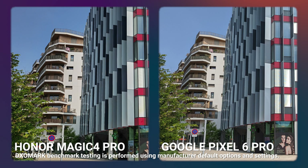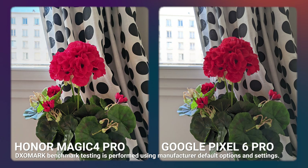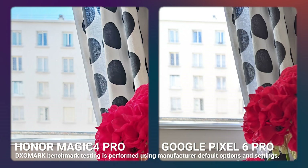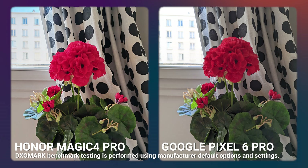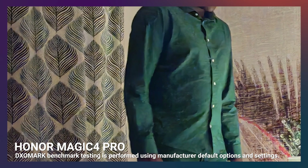In outdoor, we did notice a slight orange cast — as we can see here compared to the Google Pixel 6 Pro, which though slightly warm, remains more neutral. Another comparison shows how the Magic 4 Pro is able to retain more details in the background thanks to a higher dynamic range, and also provides vivid and pleasant color rendering. In low light, we did find some visible chroma noise in some scenarios — we can see how the chroma noise in the curtains affects not only the texture of the pattern, but the color as well.